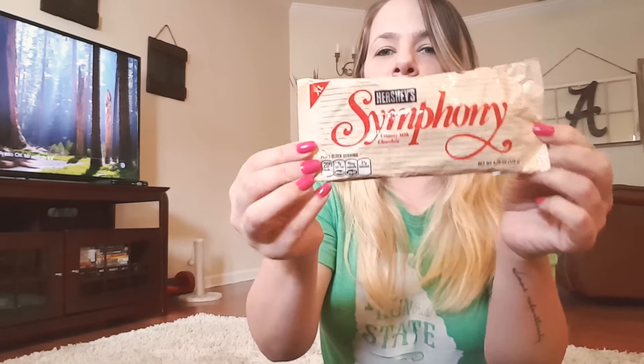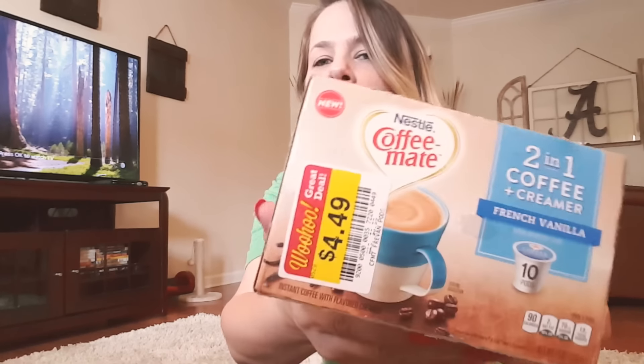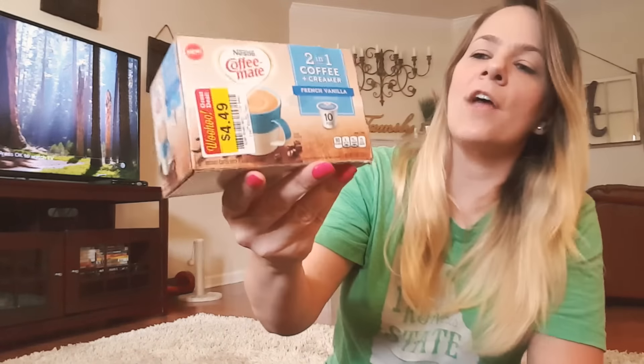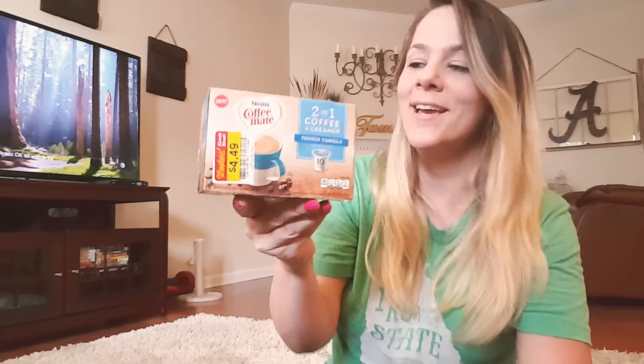I found some Hershey's creamy milk chocolate bars for only 79 cents — always good when you're craving chocolate. Then I found a two-in-one coffee and creamer in French vanilla — there are 10 of them in the pack for $4.49. I hauled the hazelnut version last time and haven't tried it yet because I still have coconut coffee left, but I cannot wait to try the French vanilla. I love how they combined the creamer right into it.